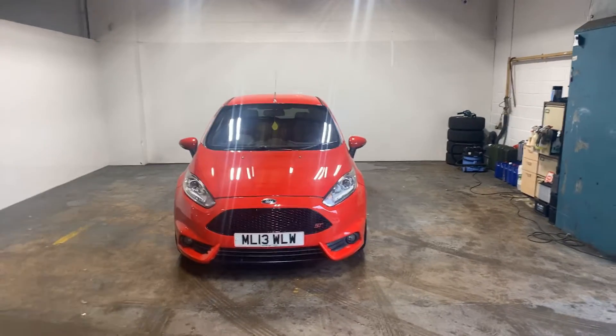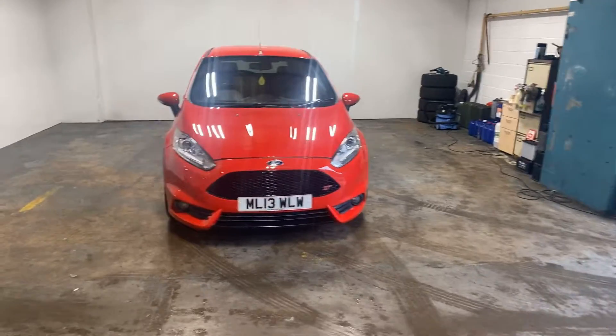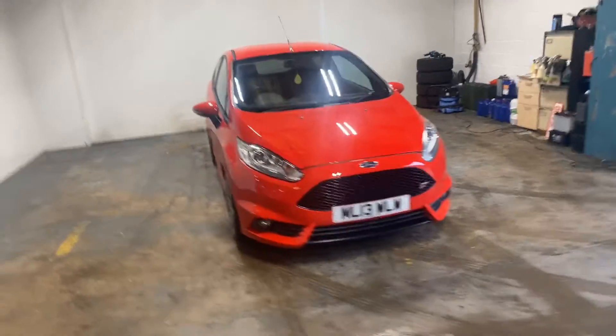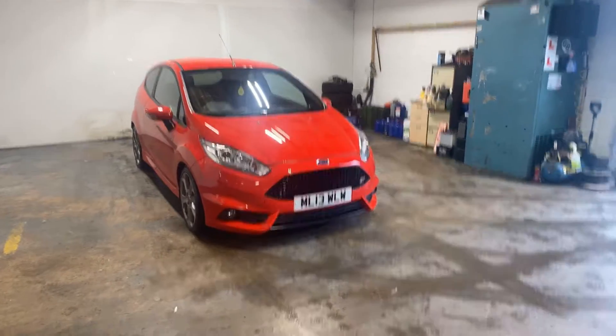Hi folks, Stephen Lindsay here from East Goldbride Used Car Centre. Just doing a walk round of this Fiesta ST. It is a really unusual one and it's minted and it's really, really fast.